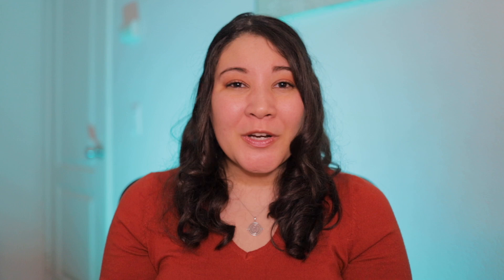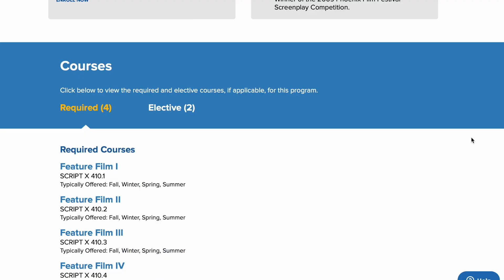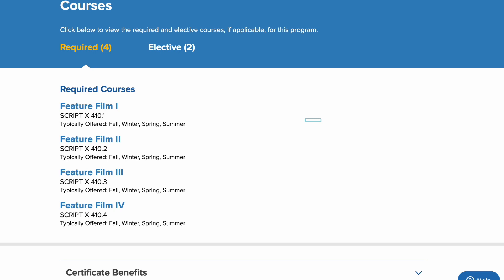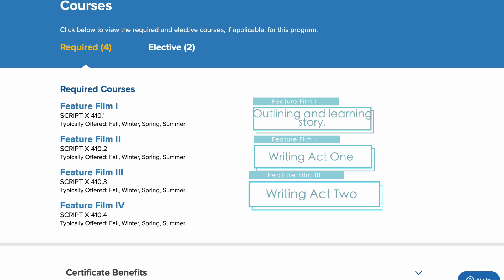If you're not familiar with the screenwriting certificate from UCLA Extension, let's break it down. The certificate program comes with four feature film writing courses: Feature Film One is the outline, Feature Film Two takes the treatment you completed in Film One and has you write your first act, Feature Film Three covers writing the second act, and Feature Film Four completes the script in the third act and includes a bit about the revision and drafting process. For now we're going to stick with Feature Film One.